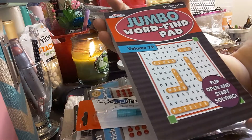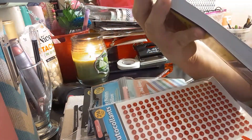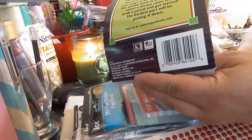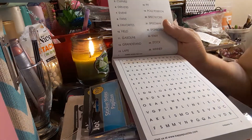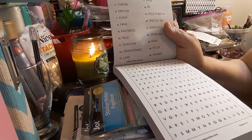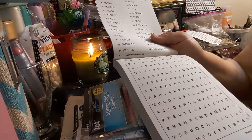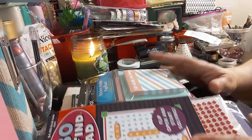The next item I got is this Jumbo Word Find pad. It retails for $4.95 — I got it for a dollar. It's by Kappa, volume 72, and there are quite a few puzzles in here. I was thinking of putting a little section in my Traveler's Notebook so that when I'm on the go I can do a Word Find and paste it in. I've seen a lot of people say they're going to do that.